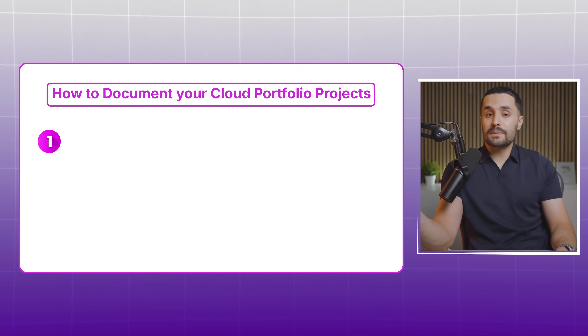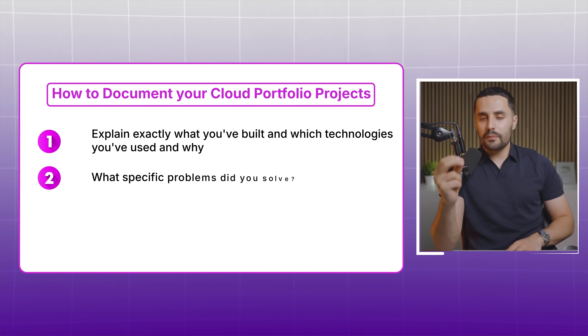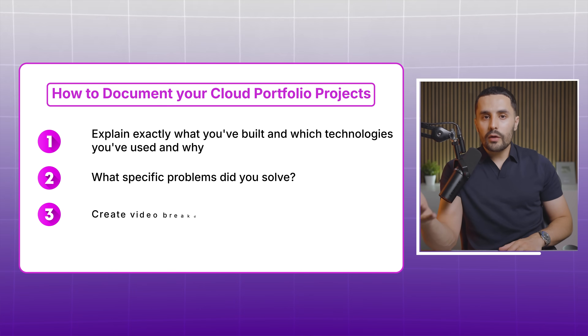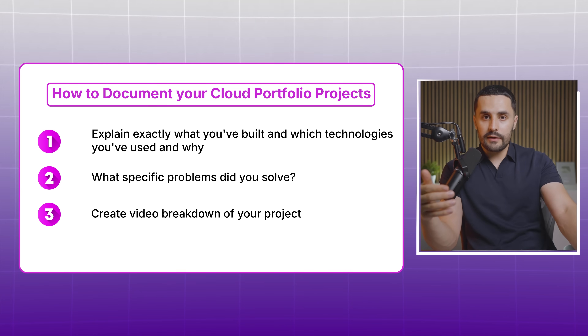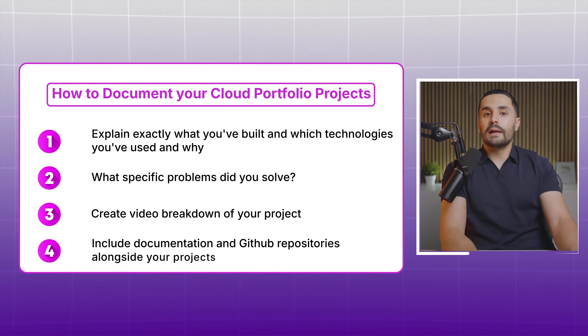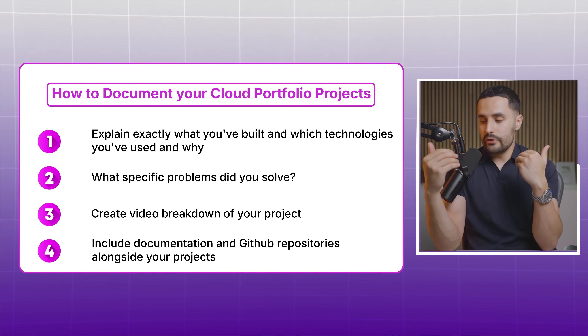With each project, clearly explain what you've built, which technologies you used and why, and the specific problems you solved. Create a video walkthrough explaining your work, the problem you solved, and the trade-offs you made using something like Loom — this is a great way to stand out because most people are afraid to put themselves out there. Be sure to include clear documentation and GitHub repositories alongside your video walkthroughs. This approach will put you at the very top when applying for jobs.